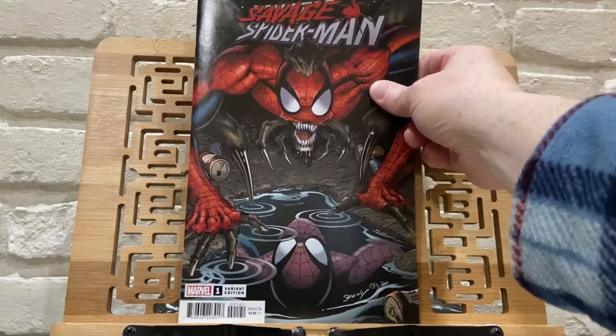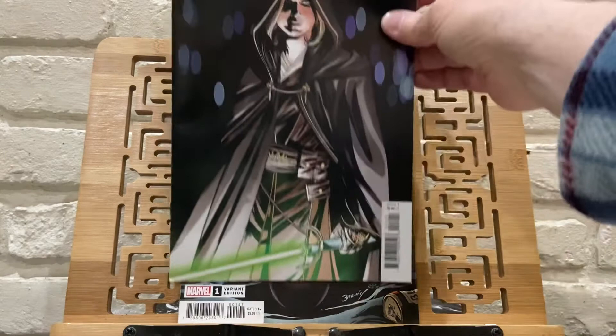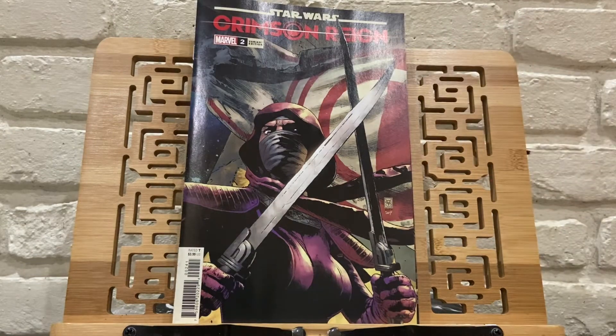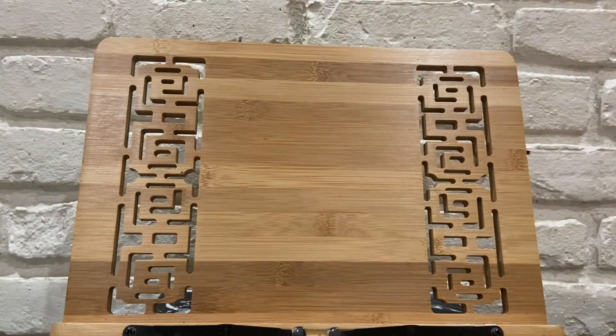The next Marvel book I have is Savage Spider-Man. Not sure if that is a variant cover — I was looking for the A cover but my LCS did not have it. Then the next Marvel book is Star Wars: The High Republic number 14, and Star Wars: Crimson Reign number 2. If you have not watched the Book of Boba Fett episode number 5, stop what you're doing and go watch it. If you are any type of Star Wars fan, you will be pumped for that episode. Just watched it with the family and it was pretty good.